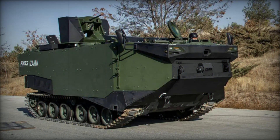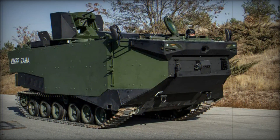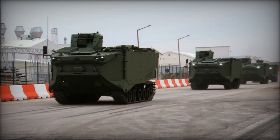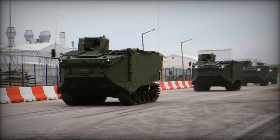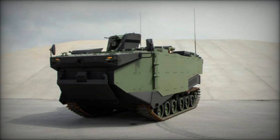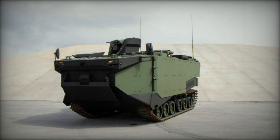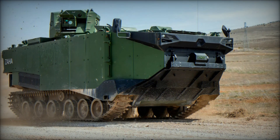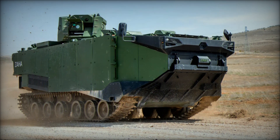Today we're diving into the fascinating world of the FNSS Zaha Marine Assault Vehicle — a true masterpiece of modern warfare technology that could change the way we think about amphibious combat forever. From its cutting-edge design to its role in the Turkish Navy's operations, this vehicle plays a critical role in delivering troops, equipment, and heavy firepower right to the heart of the enemy's defenses.